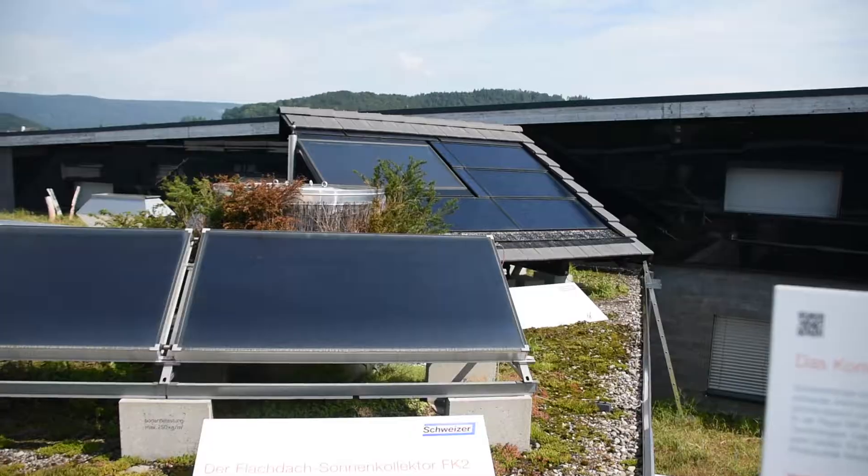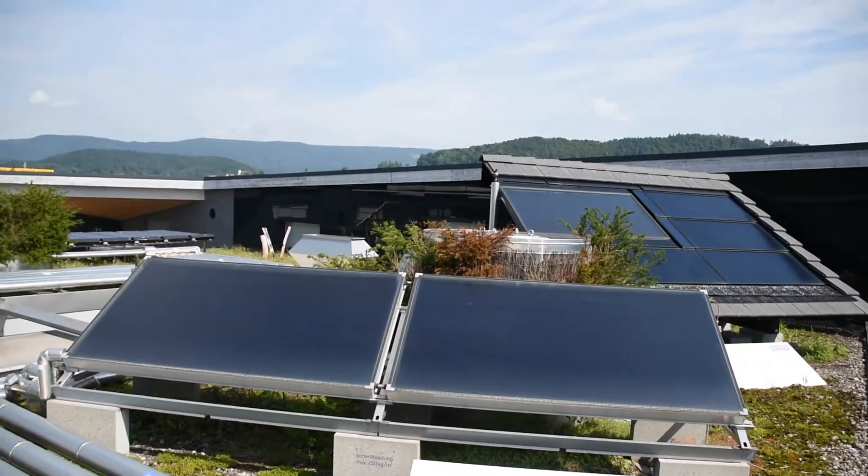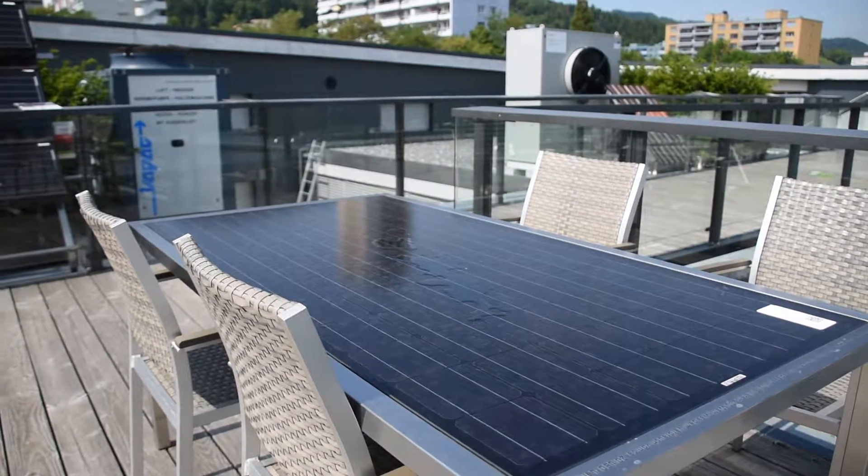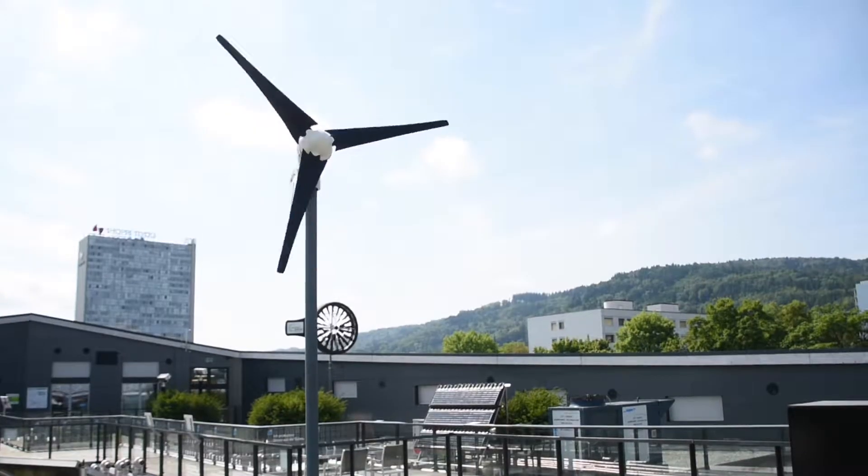The whole building of the Umwelt Arena itself was presenting nice propositions such as photovoltaic on the roofs, little wind turbines, and so on. It was interesting to see how the speech presented to us in this showroom was also matching the whole showroom itself.